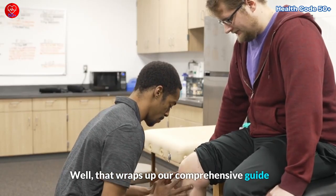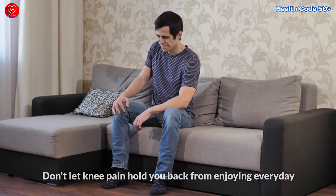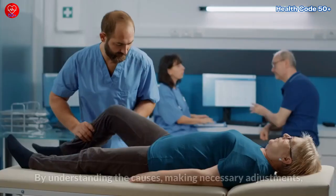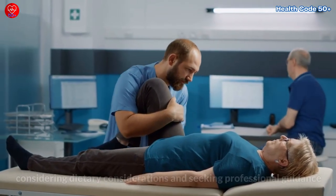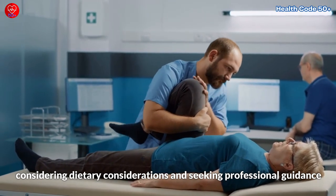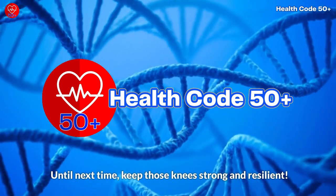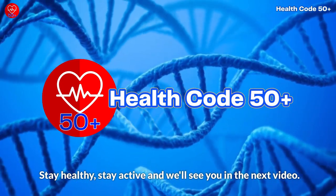That wraps up our comprehensive guide on knee pain when squatting and climbing stairs. Don't let knee pain hold you back from enjoying everyday activities and maintaining an active lifestyle. By understanding the causes, making necessary adjustments, considering dietary factors, and seeking professional guidance when needed, you can find relief and regain your mobility. Until next time, keep those knees strong and resilient. Stay healthy, stay active, and we'll see you in the next video.